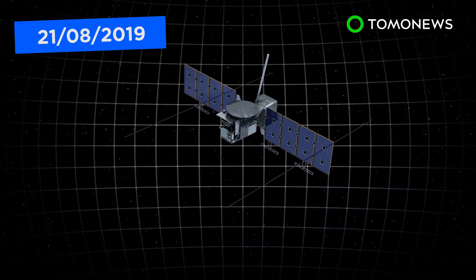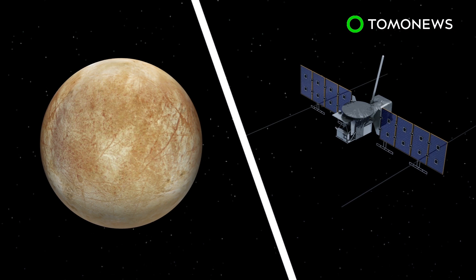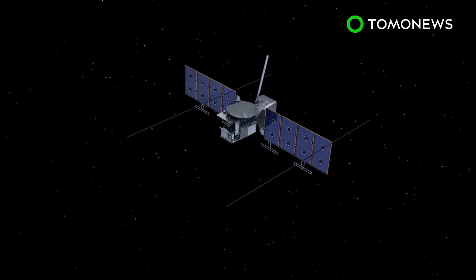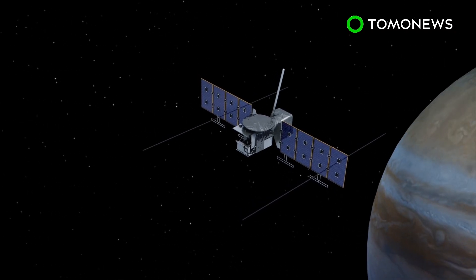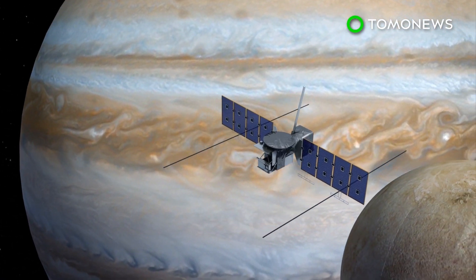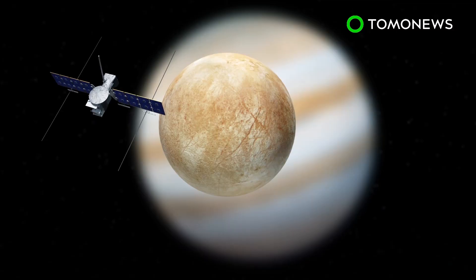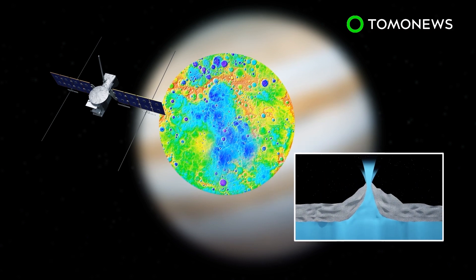NASA has announced plans to launch the Europa Clipper space mission to examine Jupiter's icy moon Europa by 2025. The mission aims to identify whether or not life could exist on Europa. The Europa Clipper spacecraft will orbit around Jupiter and make 45 flybys to Europa from altitudes ranging from 25 kilometers to 2,700 kilometers above the moon's surface. The mission will carry instruments such as an ice-penetrating radar to determine the thickness of the moon's outer crust. A thermal instrument will also be carried on board to search for recent eruptions of warmer water on the moon's surface.